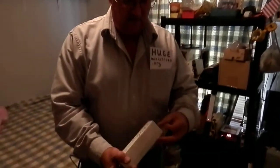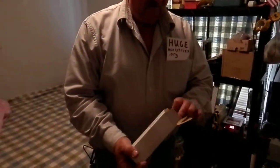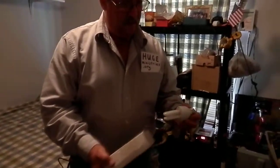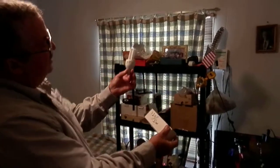I'm with Huge Ministries. This is another very handy thing that I've found on eBay. These run about $10 a piece. This is 12 volts and only 5 watts.